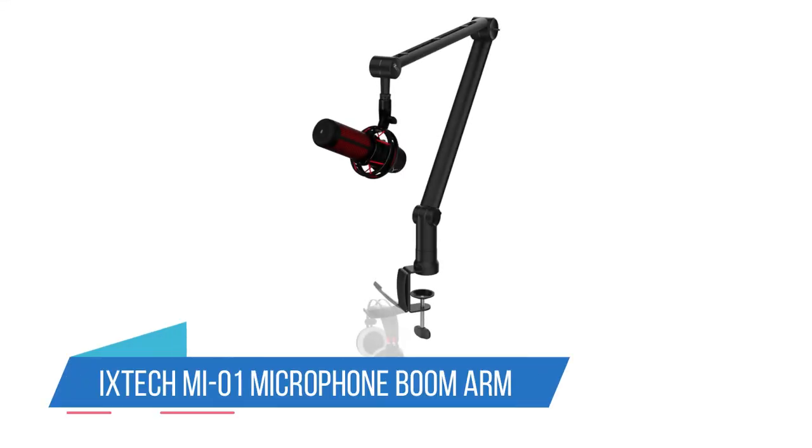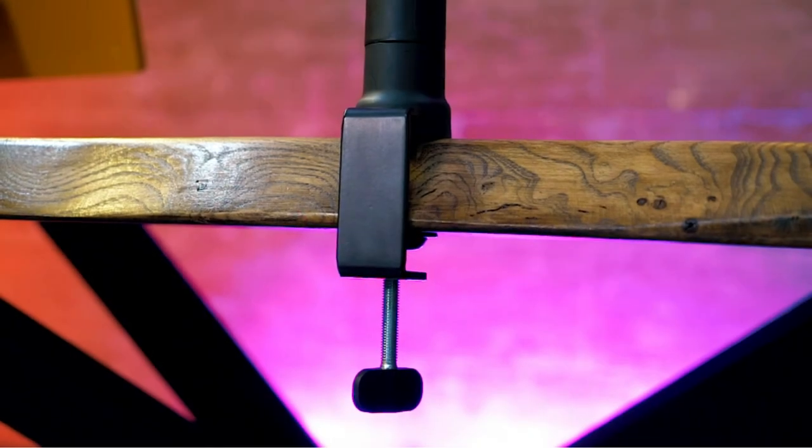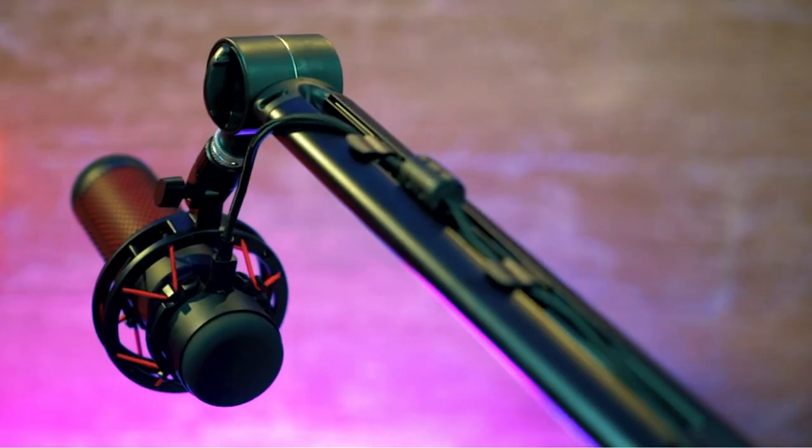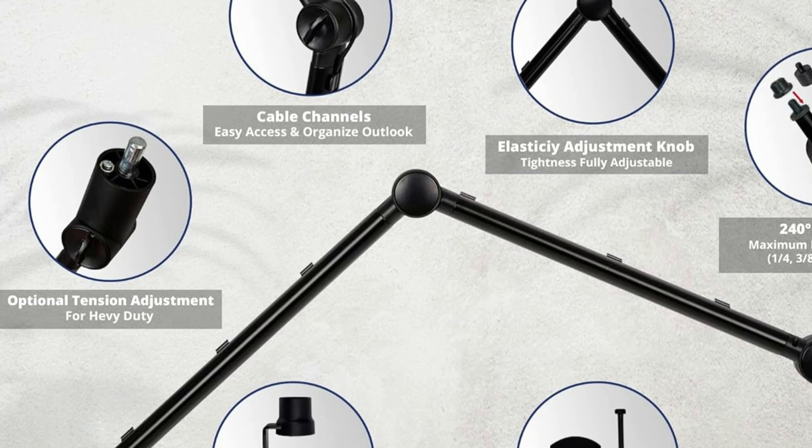4. iX-TEC MI01 Microphone Boom Arm. The iX-TEC Microphone Boom Arm is the perfect way to optimize your voice during podcasting, gaming, or streaming. The 360 degrees adjustable arm rotates to your needs, and the clip-on cable holder helps free up space and minimize the mess on your desk.